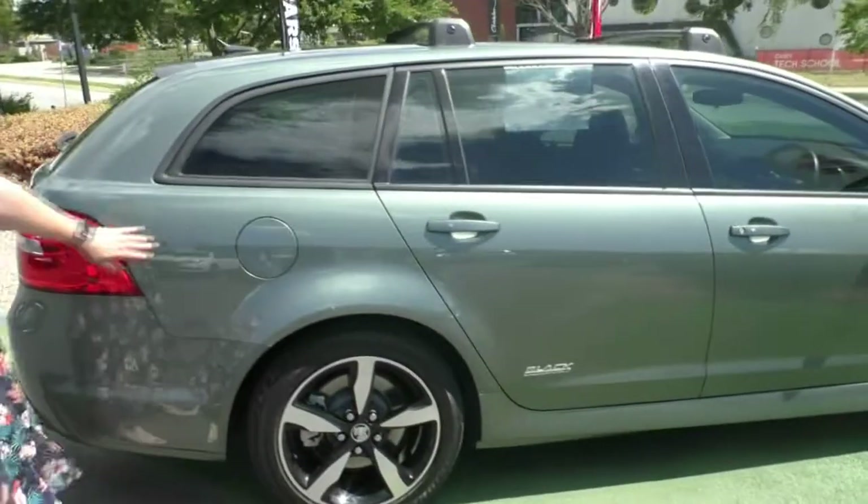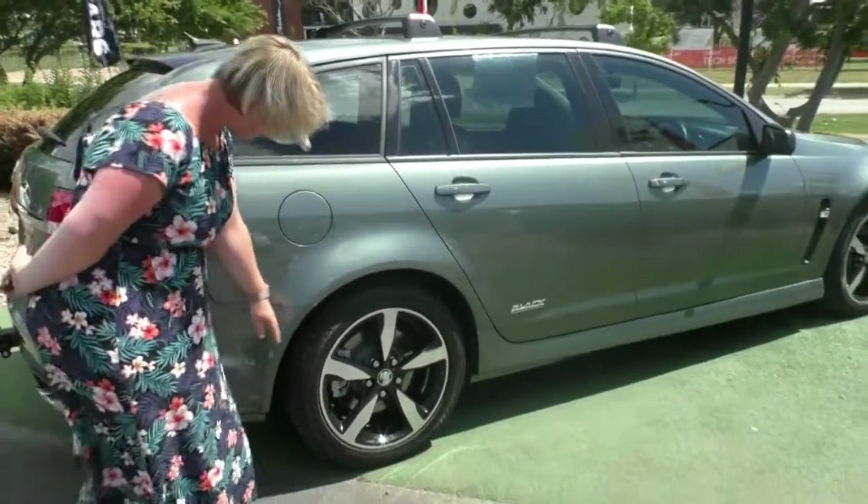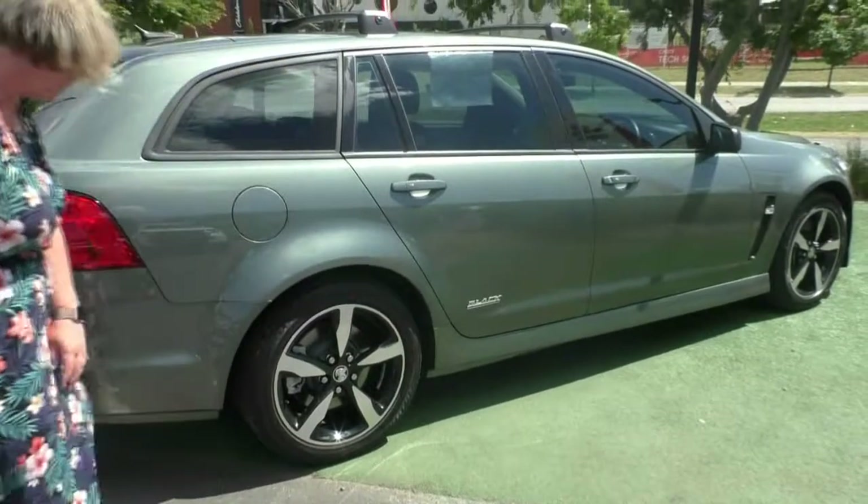It is unleaded premium 98, so you've got your fuel tank on the driver's side. Looking at the second alloy, again it's in immaculate condition with near new tyres.